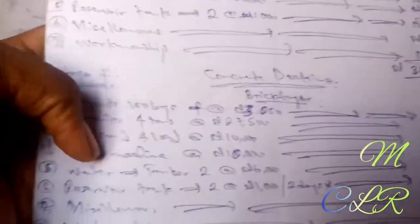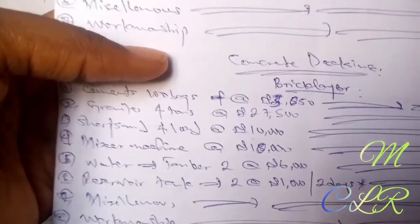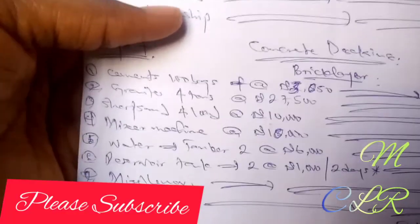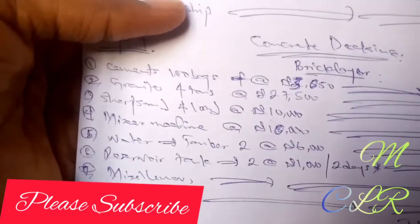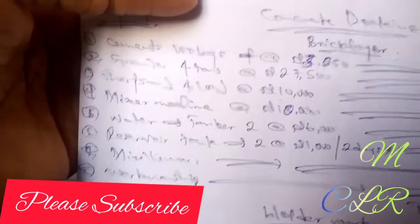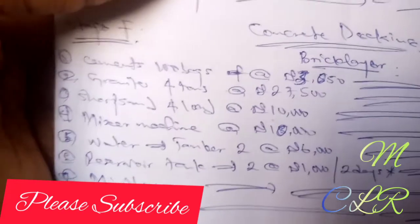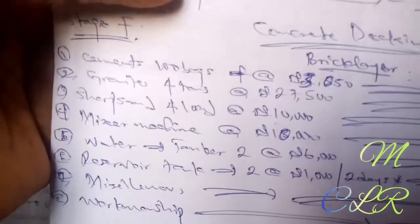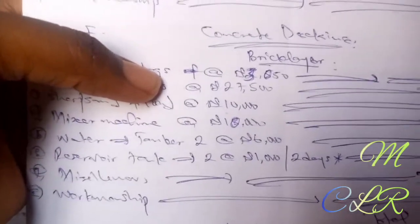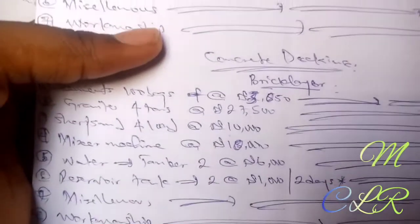For granite, as I said earlier, you need about four tons or more. If your engineer asks you to buy eight tons, start with four first — if you see it's finishing and not enough, you can buy extra. Always overestimate because you wouldn't want the material to finish. Also, workers sometimes over-request so they can pocket the difference. Granite presently is 27,500 Naira — when I went to the quarry yesterday, they gave me 27,500; when I was building my house, it was 25,000.